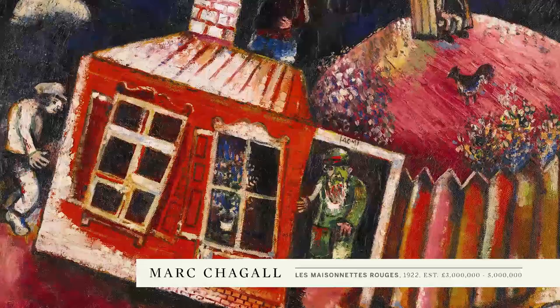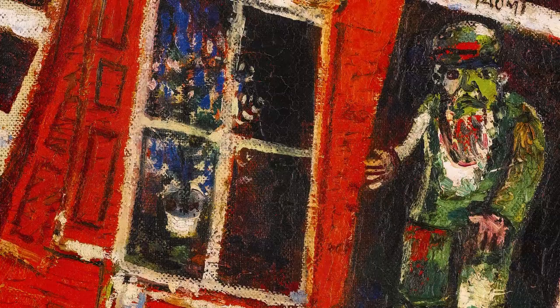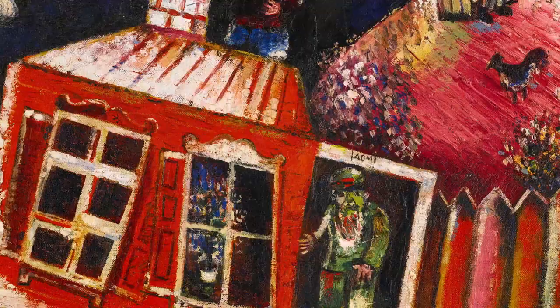Chagall's 1922 painting, executed in Berlin, looks back at his Russian life and his Russian roots. Here you see the house of his family evoked in an extraordinary vivid flaming red, which draws very much on his earlier paintings.